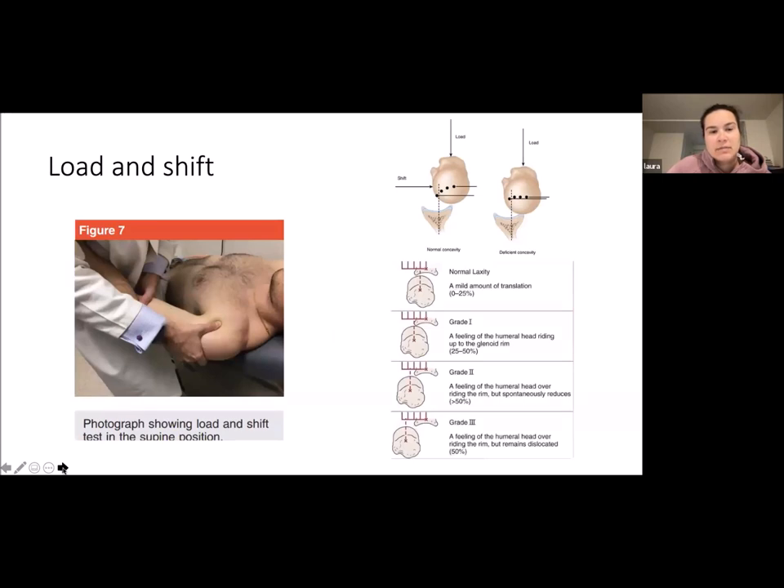The load and shift test measures the translation — how much anterior or posterior translation the glenohumeral joint has — and it is graded one, two, and three.